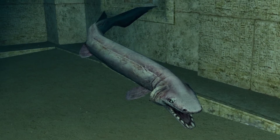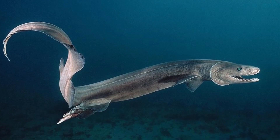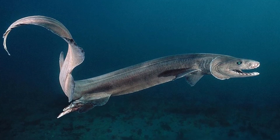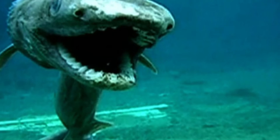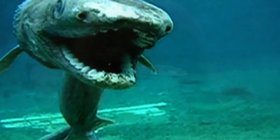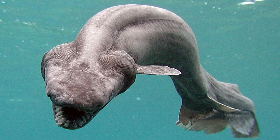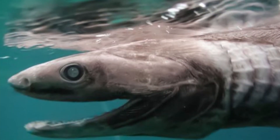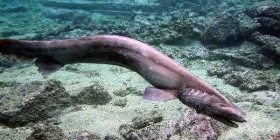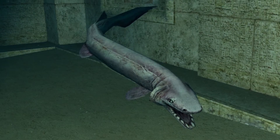Frilled sharks primarily live in the deeper waters of the ocean. They can be found along the outer continental shelf and upper to middle continental shelf. While they will go to the surface of the water at night to hunt for food, most of the rest of their time is spent along the floor of the ocean. They are usually found between 390 and 4,200 feet beneath the surface, but may go as deep as 5,150 feet.